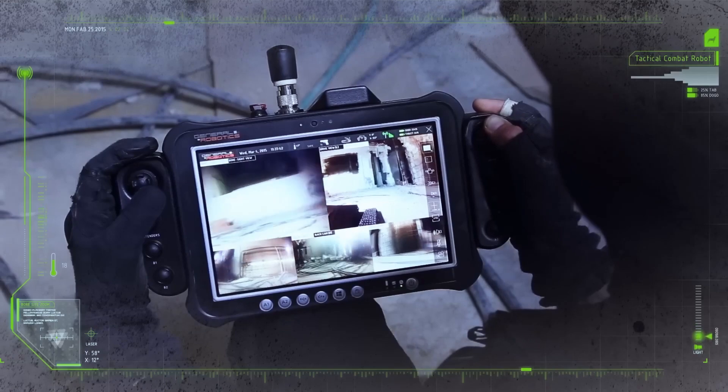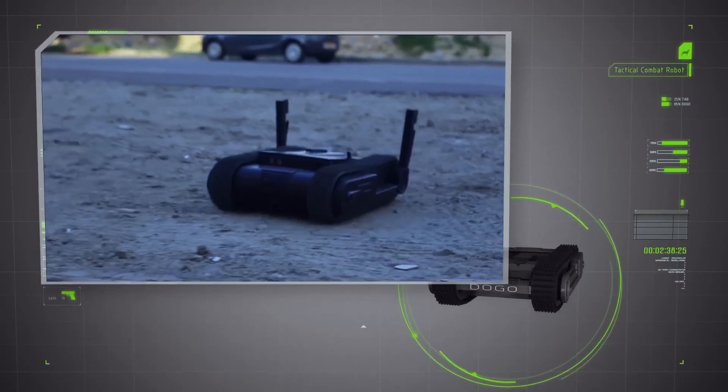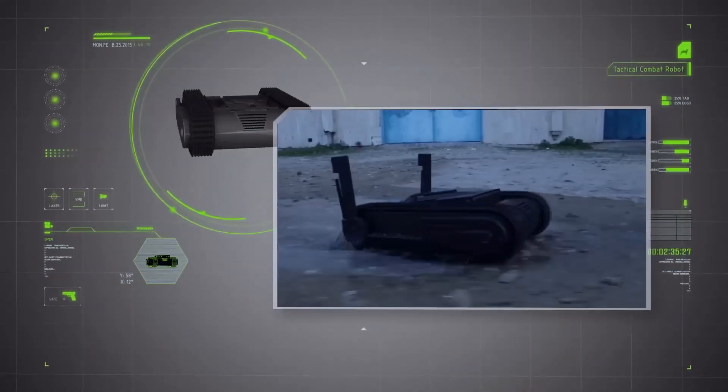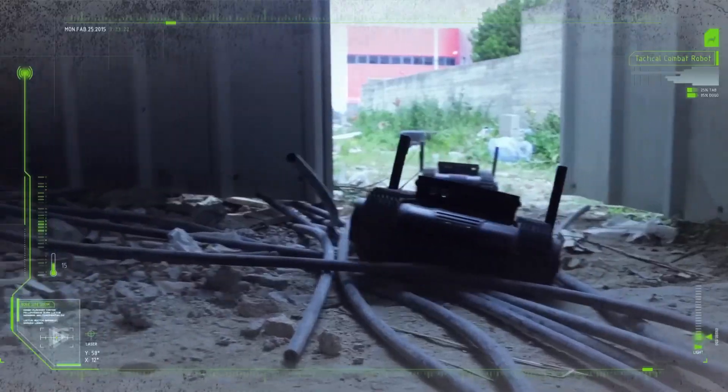The Doggo can navigate challenging terrains, climb stairs, and swiftly change directions. With a top speed of 10 miles per hour, it can effectively pursue targets or evade threats. Its lifelike movements mimic those of animals, enhancing its overall effectiveness and versatility.